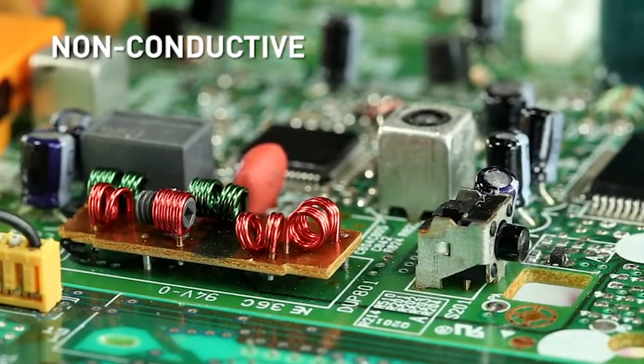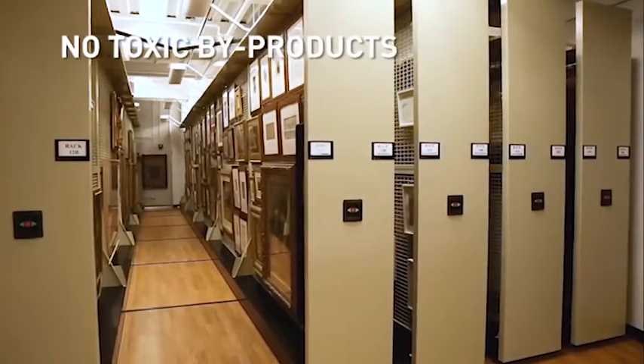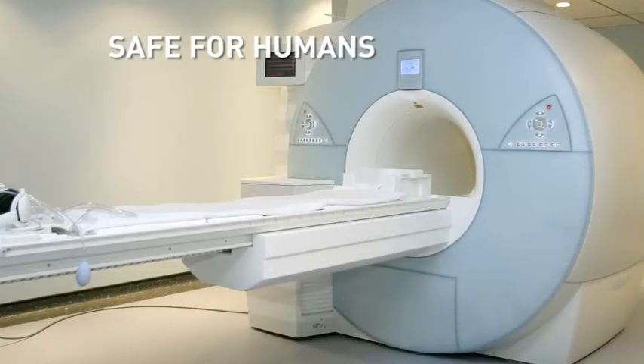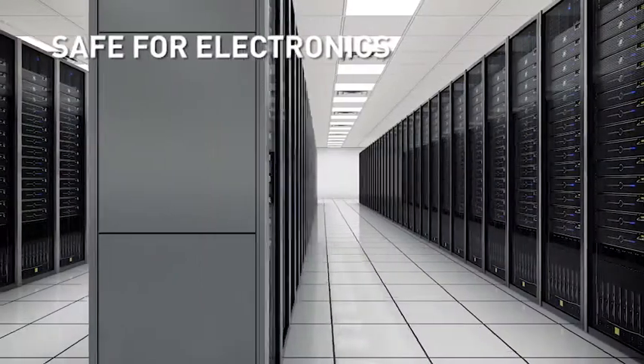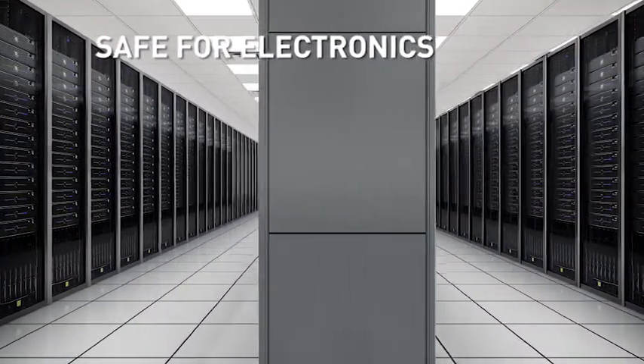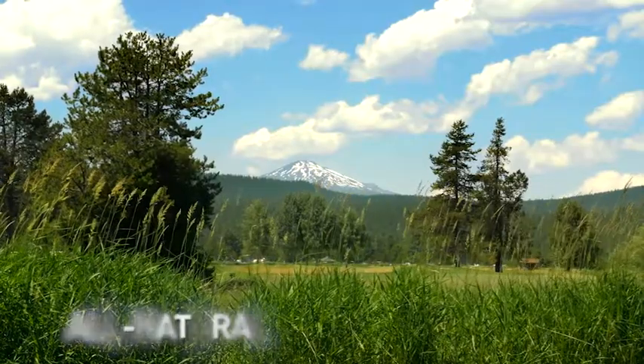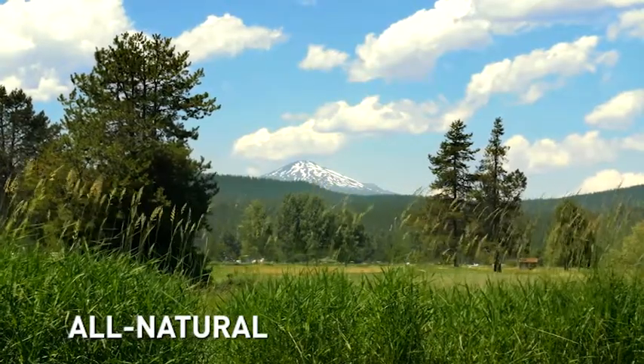They do not conduct electricity. There are no chemical or toxic byproducts. They do not cause harm if inhaled by humans evacuating the fire zone. They are safe for sensitive equipment and circuitry. Unlike water-based systems, there are no residues left behind. These naturally occurring gases just safely dissipate back into nature.